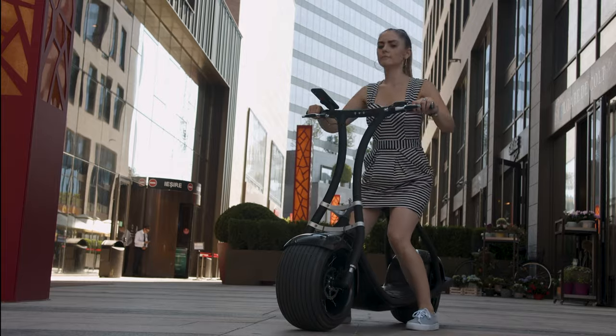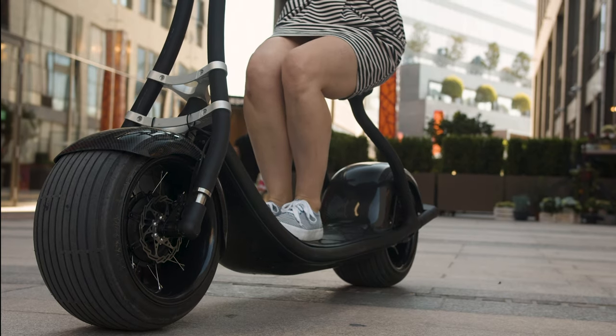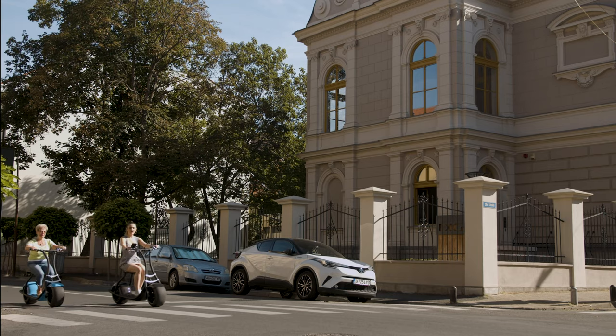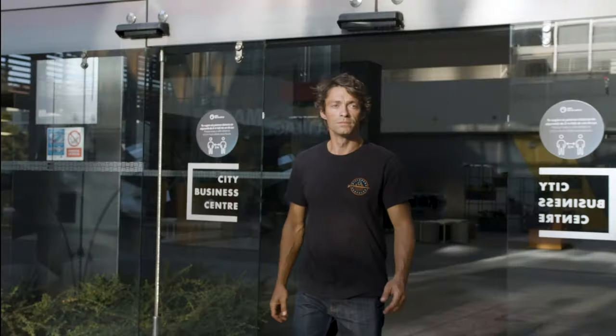Step 1: sit on the cushioned seat. Step 2: put both feet on the scooter. Step 3: well, there really isn't a step 3 since Rolly balances itself. Step 4: press the accelerator button. In fact, it's so easy, even your grandmother can ride it and experience pure joy without the learning curve.